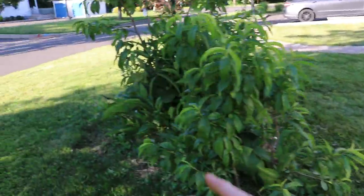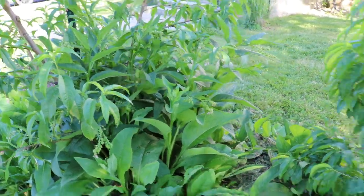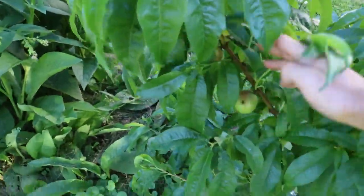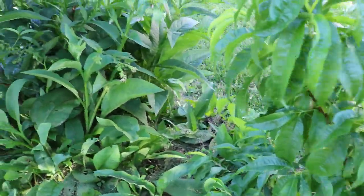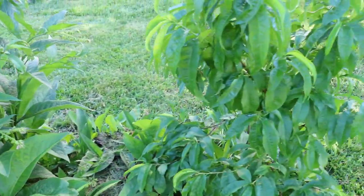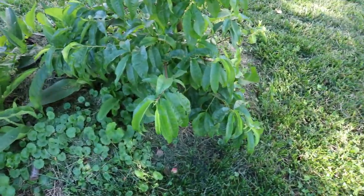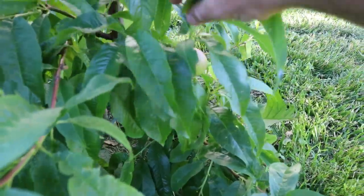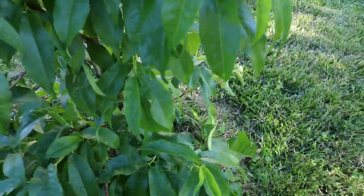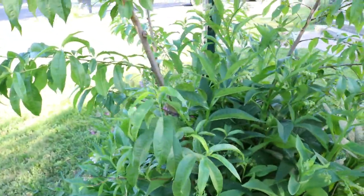We have comfrey everywhere and I don't know what I'm going to do — I've got to try to make this look nicer and chop and drop it somewhere because it just doesn't look that great. Also if you let the flowers go to seed on the ground, the following year they sprout up and comfrey can really spread that way. But if you're on top of it you can manage it for sure. Over here, this is actually a nectarine — the first nectarine that I'm going to try at some point as well. Really beautiful stuff. Excited for that.